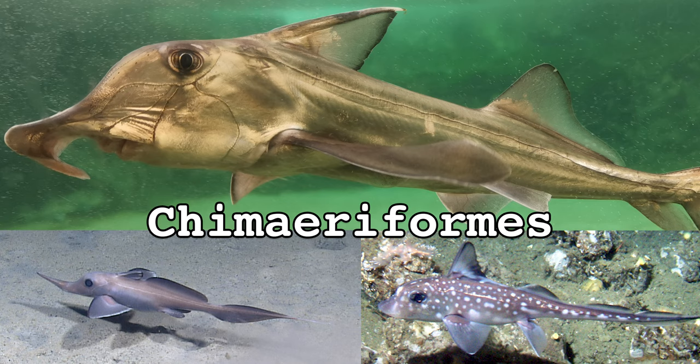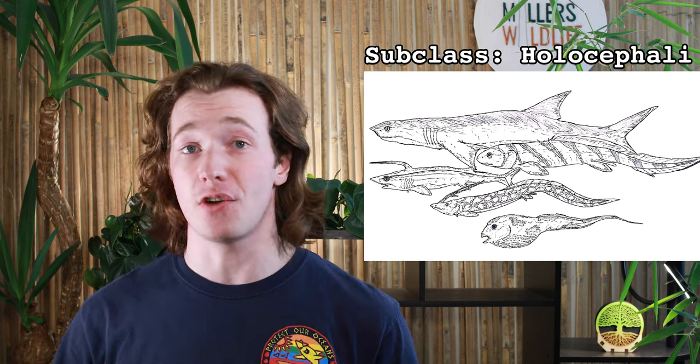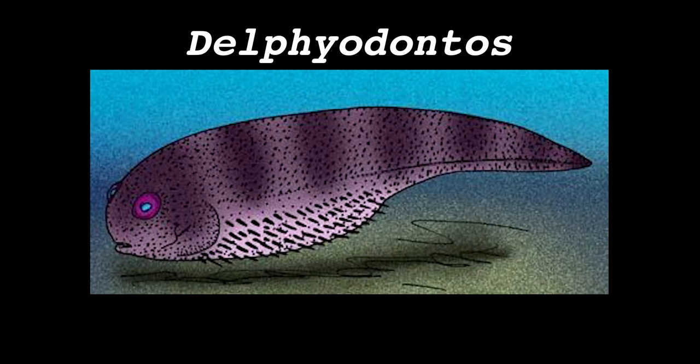But the family tree used to be much larger. Chimera are the last surviving members of subclass Holocephali, and the fossil record of this subclass shows a wide range of diversity in extinct species. Helicoprion, for example, had teeth arranged like a circular saw. Stethacanthus had an anvil-shaped dorsal fin. And Delphiodontus kind of looked like a big sperm.